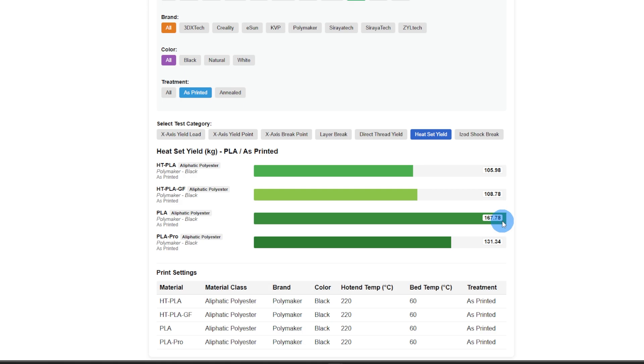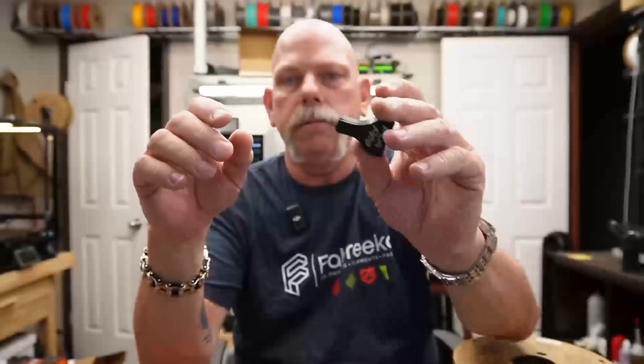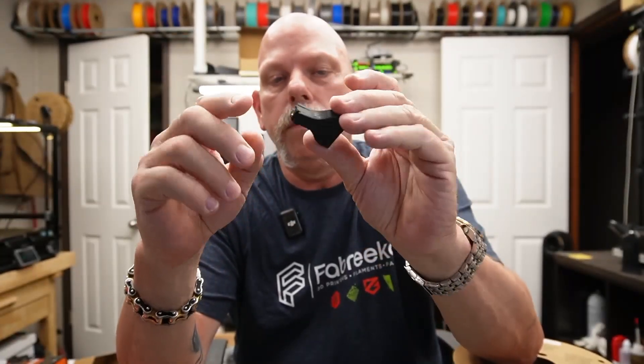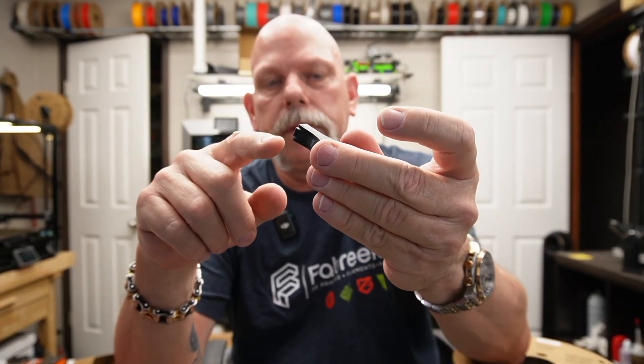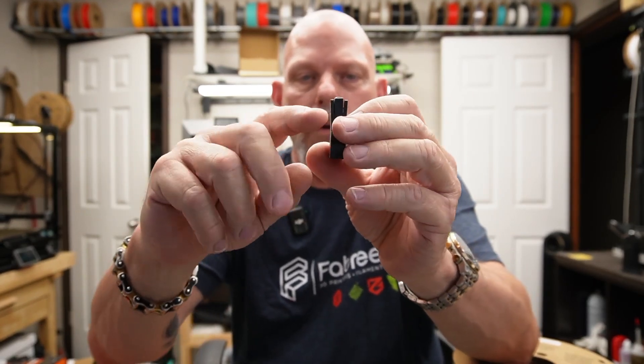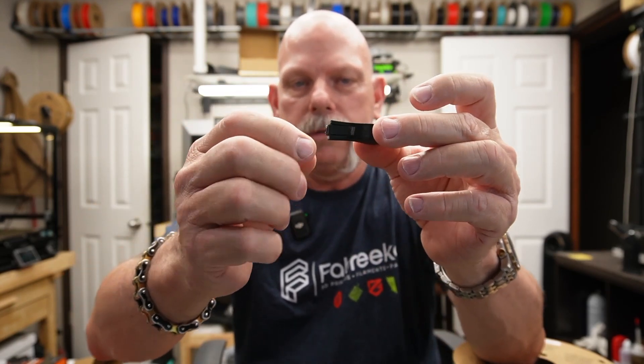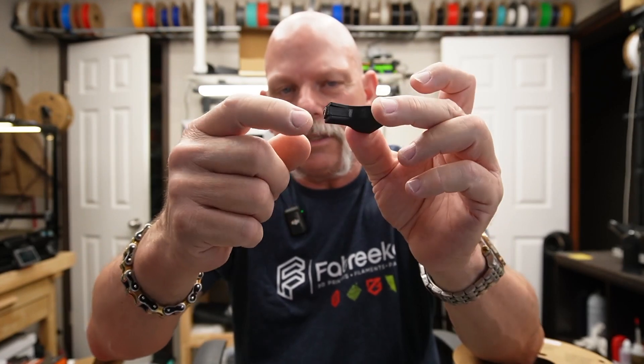Heat sets were a little interesting: HTPLA came in at 105 on the low end, and regular PLA at 167.78. For PLA Pro, the heat set actually caused layer separation above and below the insert — you can see it right here — and then it stretched the part and started pulling the heat set out. So the part itself stretched and deformed rather than the insert pulling cleanly.